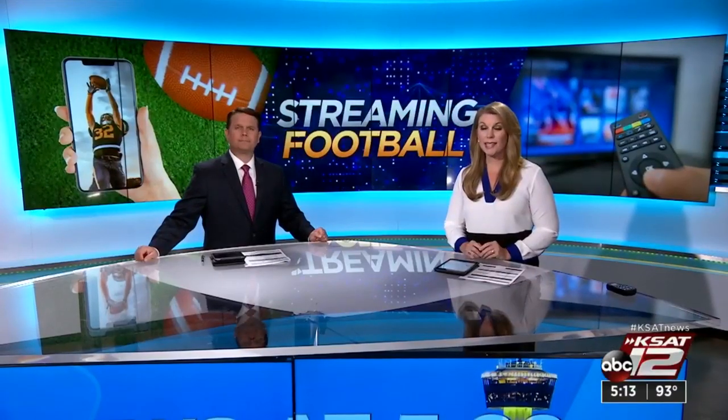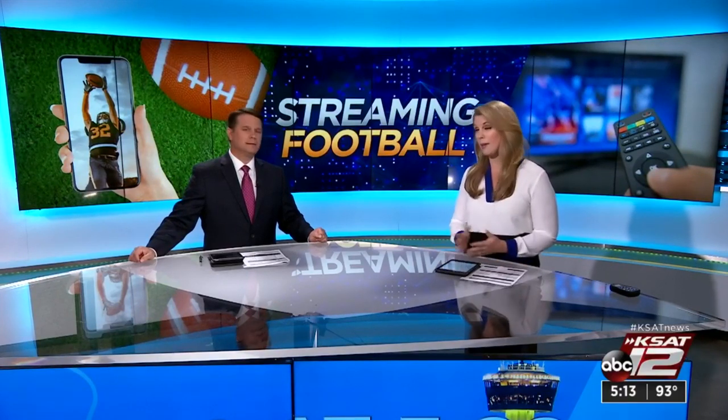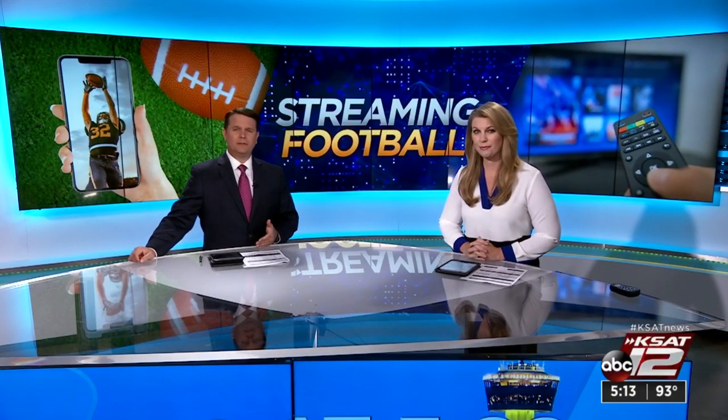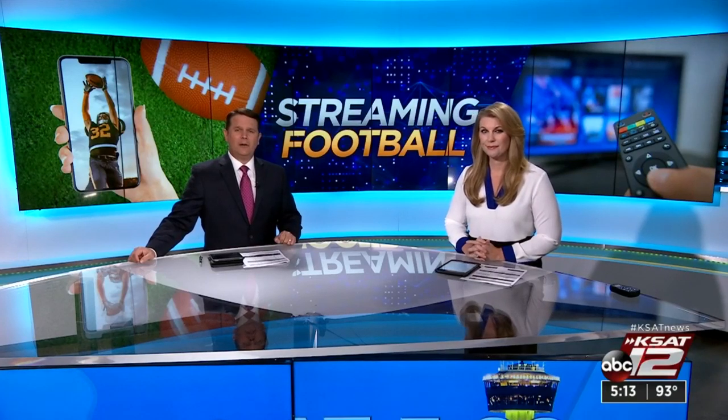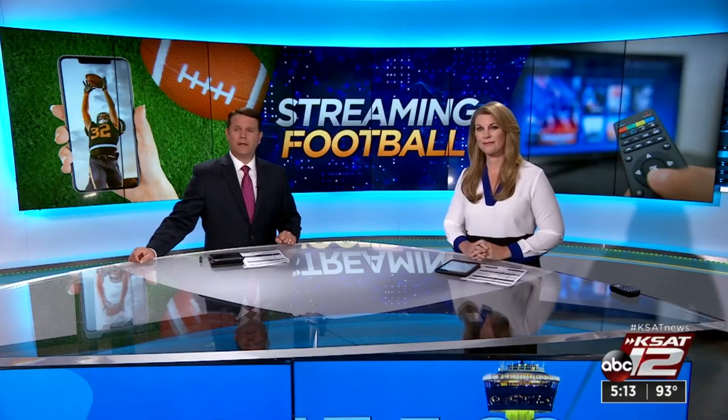Millions of people have done it — cut the cord — and they now watch TV by streaming. It can be a big money saver. But now that it's football season, you're wondering how to get all those games that air live on various channels. 12 On Your Side's Marilyn Warrence huddles up with a streaming expert who explains your options.